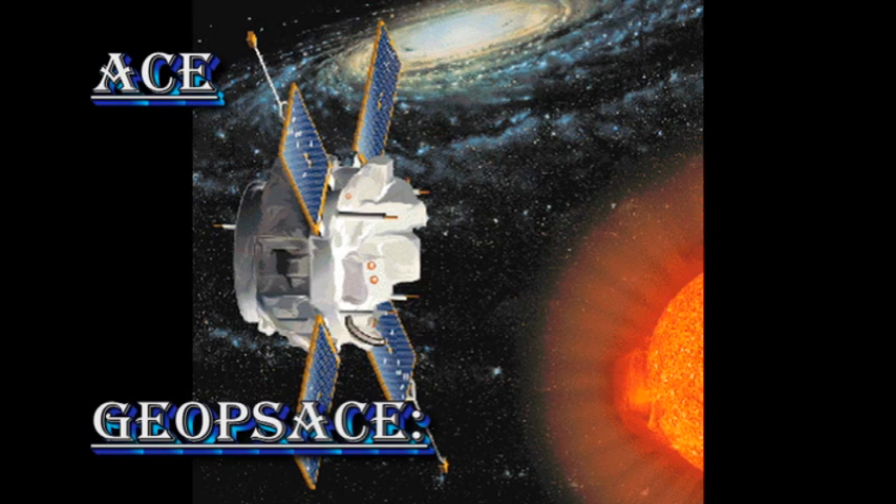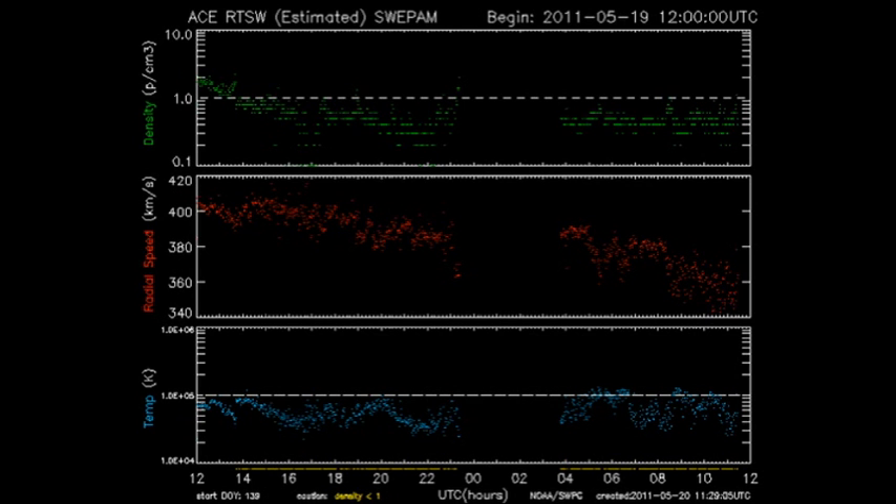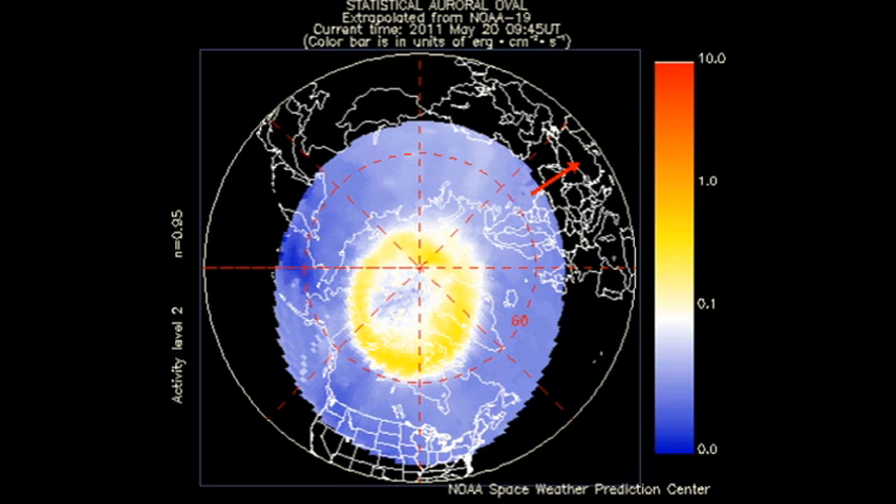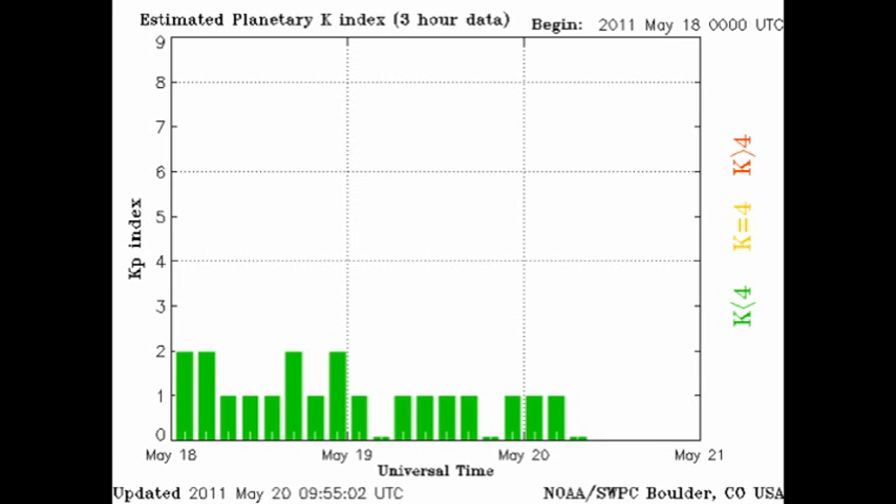From the ACE data, we see that the density, speed, and temperature of the solar wind has all dropped, so we wouldn't be expecting very much in the way of auroral activity. And that is indeed the case. The auroral zone is very quiet, and the Kp index has been varying only between 0 and 1.